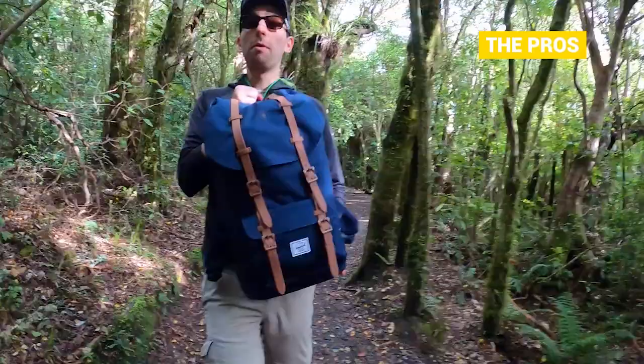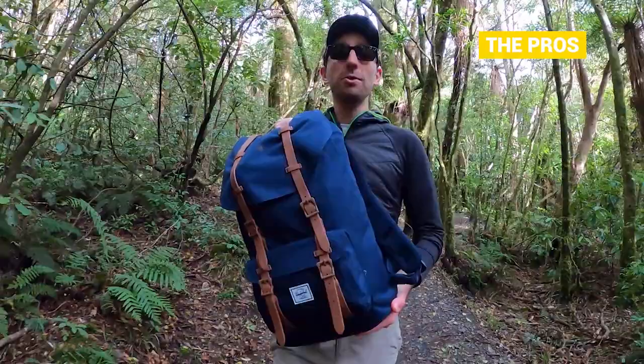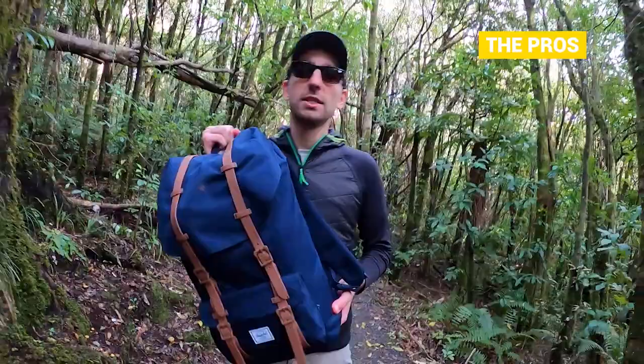Does using recycled stuff make the fabric kind of crap? Not really — Herschel offers a lifetime warranty on all their backpacks, so that means it's pretty good. I don't know many companies that actually offer a lifetime warranty on anything, but that probably means Laura and I won't have to buy a new backpack for a long time, which we're pretty stoked about because we go through backpacks quite a lot.